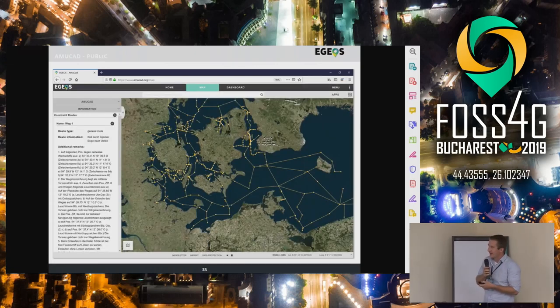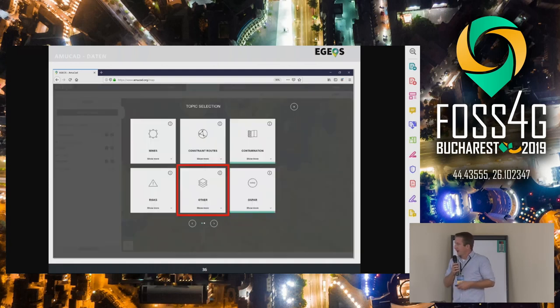Another interesting dataset we got from a historic document, which we found in one of the archives — it's so-called constraint routes. This is information about which routes the Germans tried to keep free of ammunition because they needed some shipping lines. We mapped this onto the document and showed that there is some quite interesting correlation, which I will show you in the next slide.